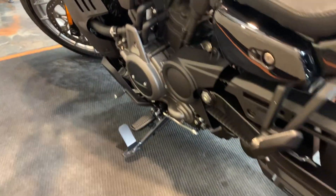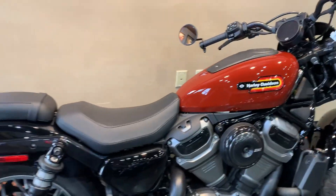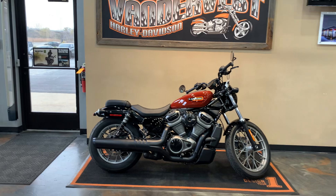Honestly, these things sit like an early model Dyna. They're real low to the ground. The weight balance is amazing because the gas tank is under the seat. They weigh a sub 500 pounds. They're a perfect, perfect bike.